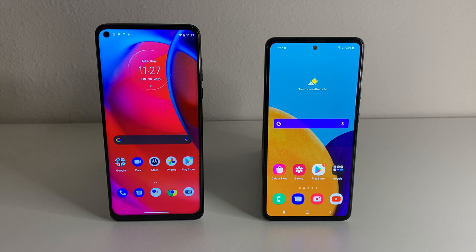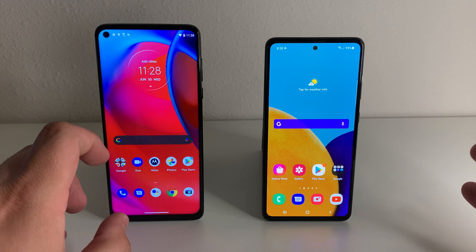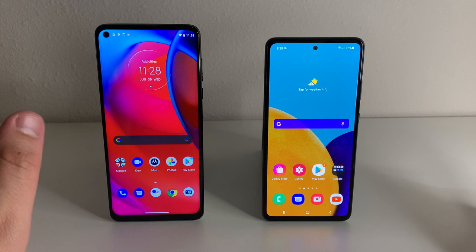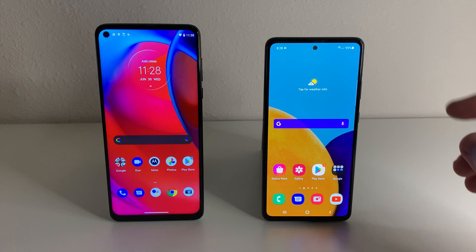In my experience, the Galaxy A52 5G is going to have a way better screen, just because of the AMOLED display — not even mentioning the 120Hz. But that doesn't take away that the Moto G Stylus 5G has a decent display. I don't think the LCD display really looks all that bad — it looks pretty decent. I also like how they put the front-facing camera on the top left corner instead of the center of the screen. I thought it was cool.